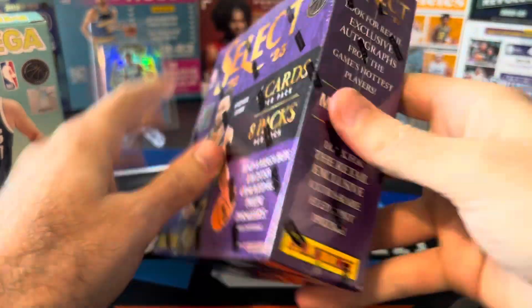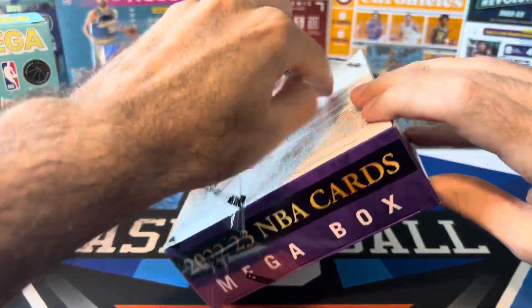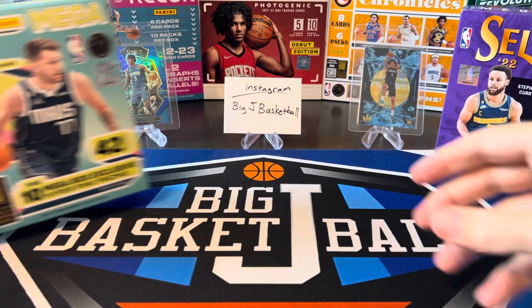I know there was a Walmart and Target version. For the most part from all these, I know Chet is still — a lot of people are excited for Chet's kind of true rookie season to start. I know he was from 22-23 but he hasn't played yet, so I think a lot of people are excited for him.